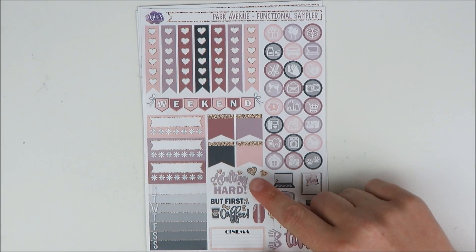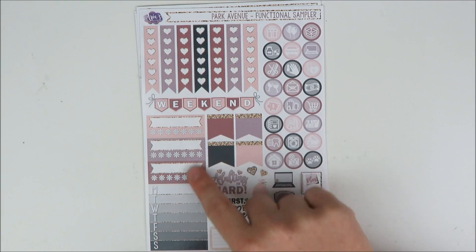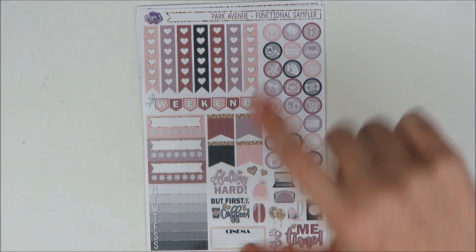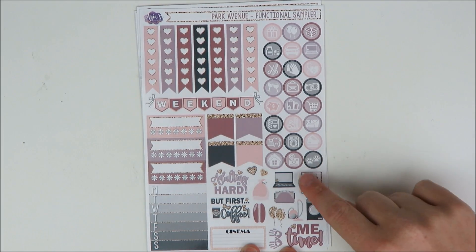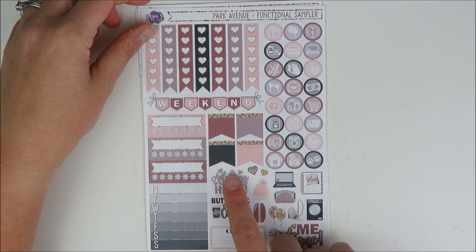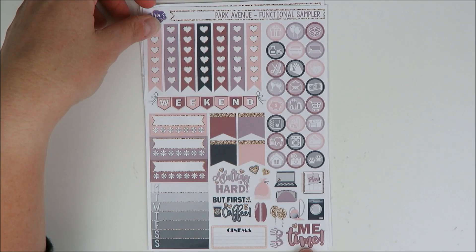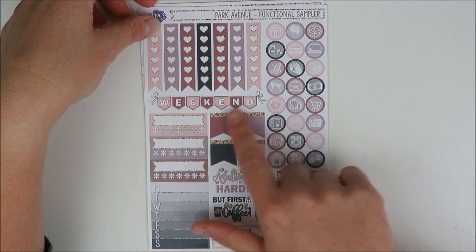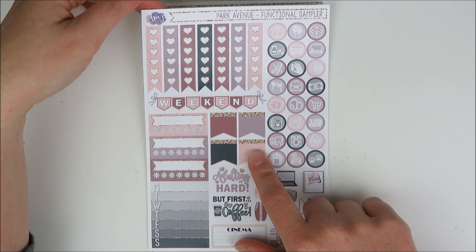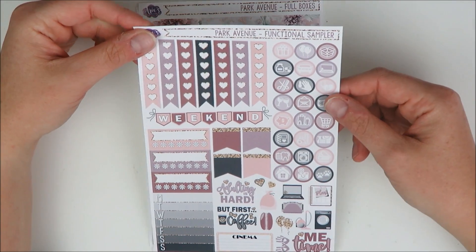First up we have the functional sheet that has all your regular heart checklists, your weekend banner, three habit trackers — I love how many she includes — a weekly ombre, a ton of icons, and some really cute functional deco. This is what I love Aria's Daydream for. Like the 'adulting is hard,' 'but first coffee,' her 'me time,' these planners are super cute. All of her kits have little touches of glitter woven throughout, which I find very pretty. It's not over the top.